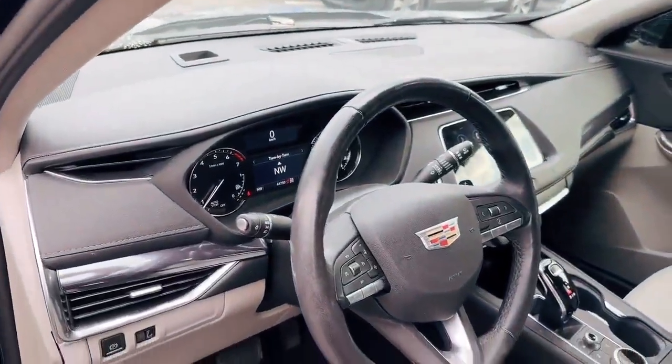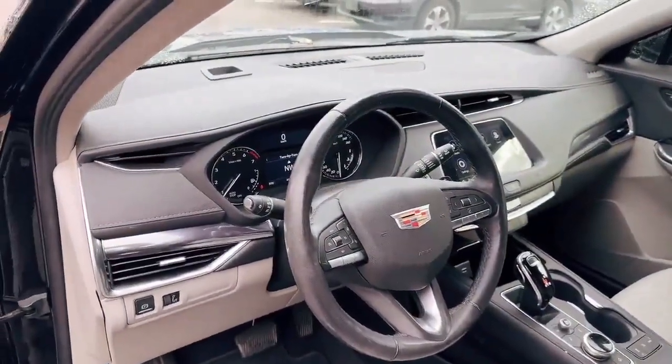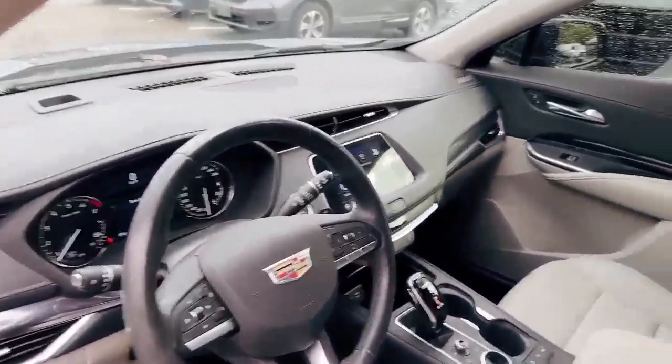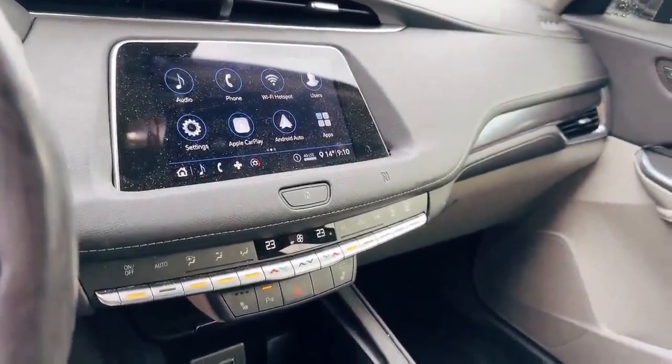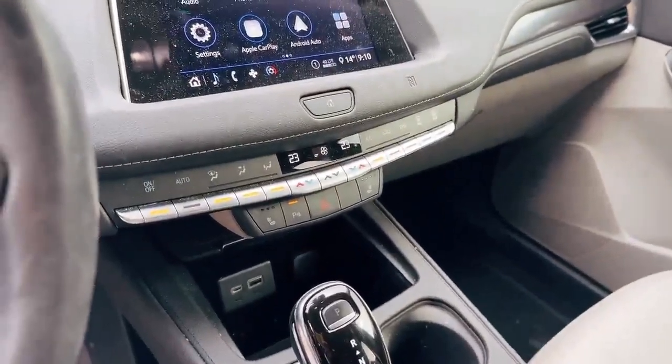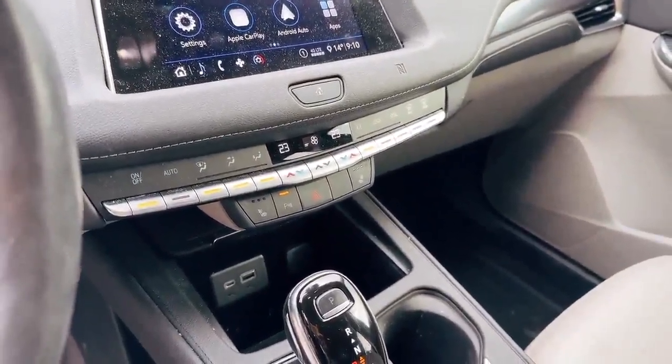It also has heated seats, a heated steering wheel, a touchscreen with wireless connectivity, and cruise control. The driver's side and passenger side have separate air conditioning and all other features.